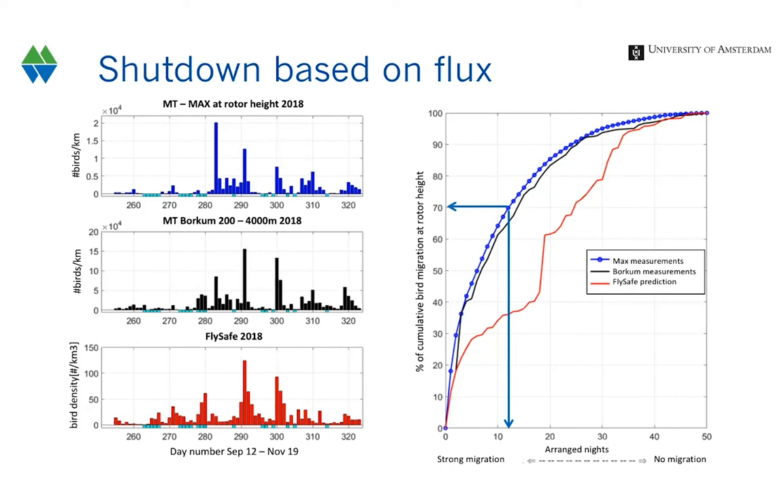For a shutdown experiment, if we want 70% of the cumulative autumn migration to pass safely through the wind farm, we would need to shut down turbines on 12 nights based on MAX data, about 14 nights based on weather radar data, but 24 nights using the existing predictive model. At this moment this analysis is only possible in retrospect. The challenge is to be able to predict moments of strong migration 48 hours ahead. We are not yet able to do that, but this feasibility study has shown we can use historical weather radar data to do so.